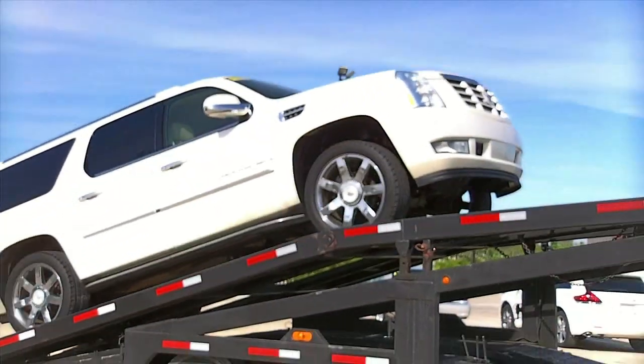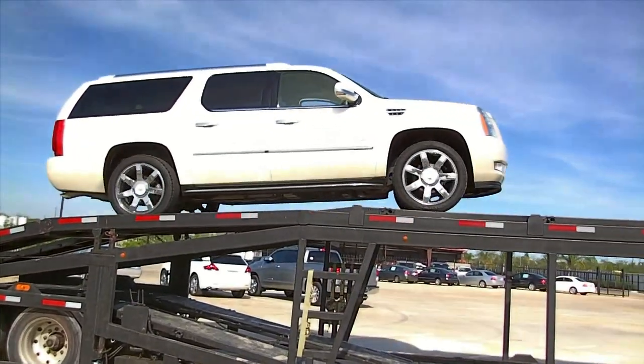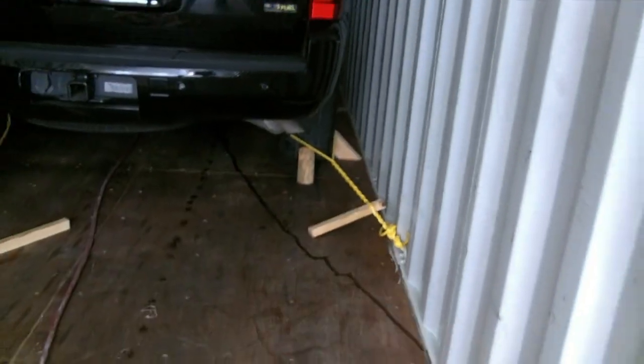Then, some vehicles are loaded onto a transport to be driven to a port or a destination within the U.S. Others are carefully loaded into containers where they're secured for safe shipment overseas.